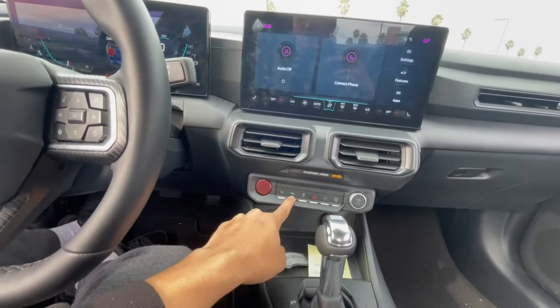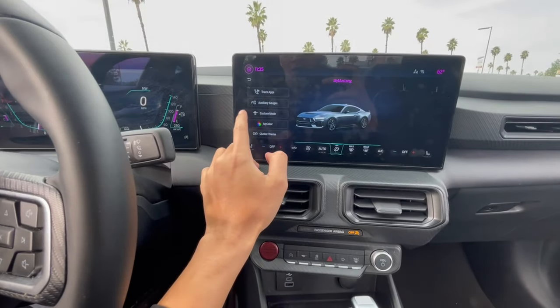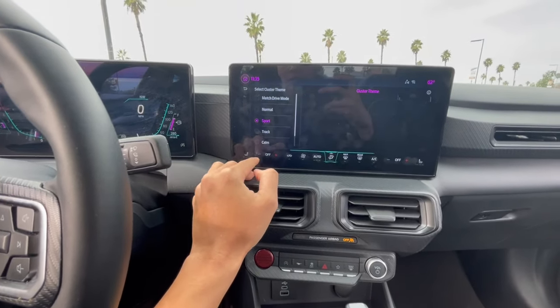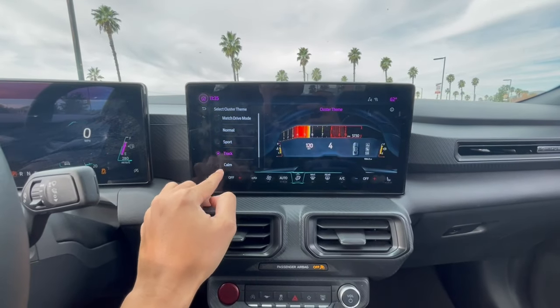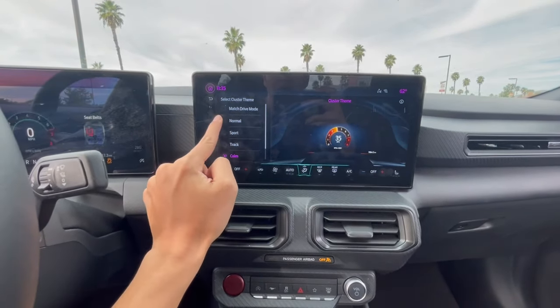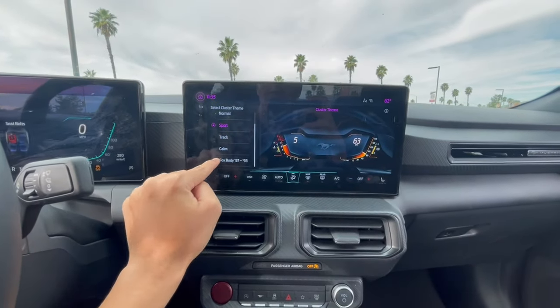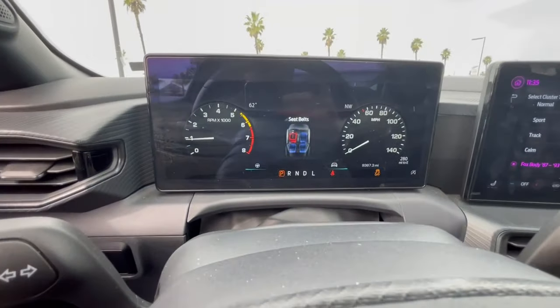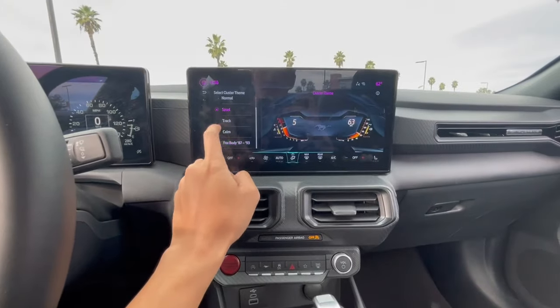One of the coolest new things about the Mustang are these screens. You can go to cluster theme or custom mode and change what you want it to look like. You've got track, calm, normal, sport — and then we have Fox Body, the old school Mustang gauges. We'll keep it on sport.